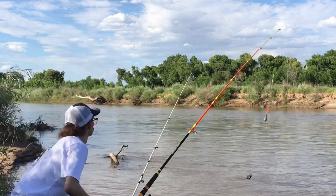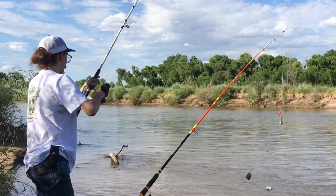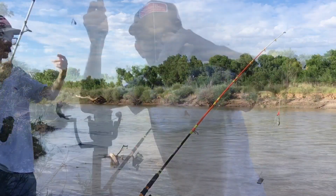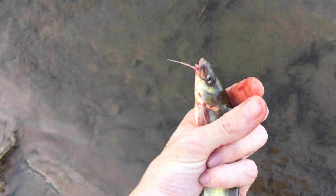That's a bite right there — actually, that's a fish. It's a little channel cat. Small little channel cat. Carolina rig will catch fish big and small. There goes that little channel cat.